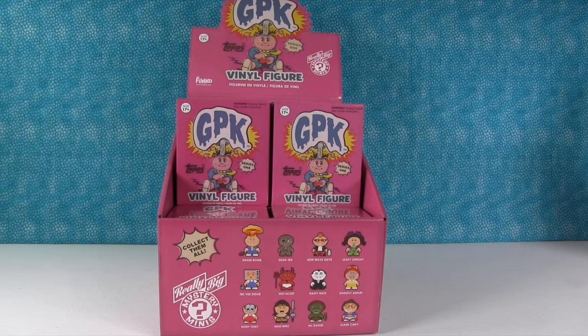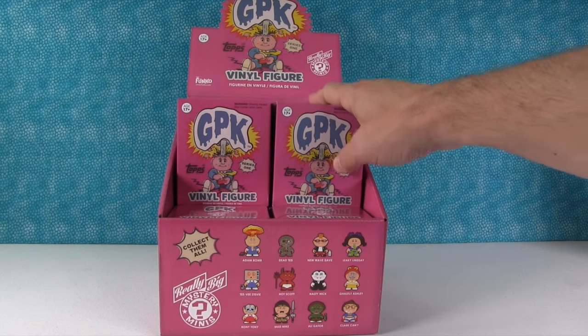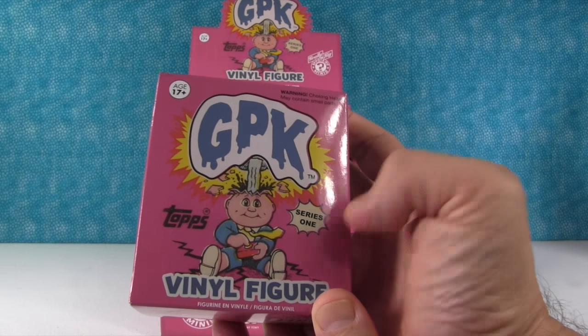Hey everybody, it's Paul. And Shannon. And today we are here with almost a full box of Funco Really Big Mystery Minis Garbage Pail Kids Series 1.